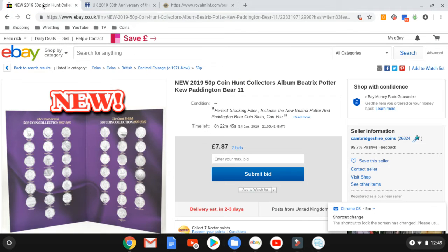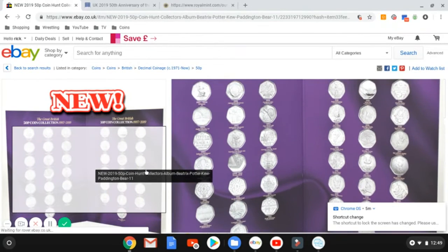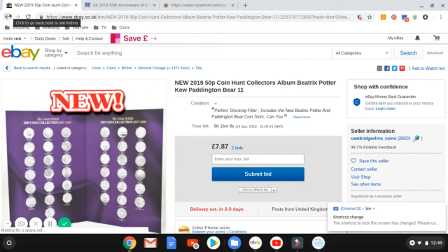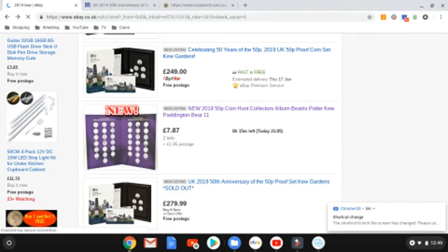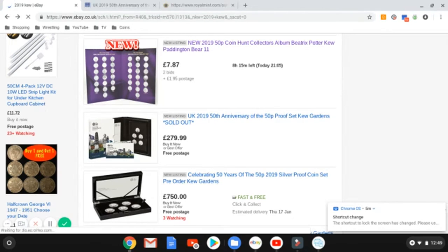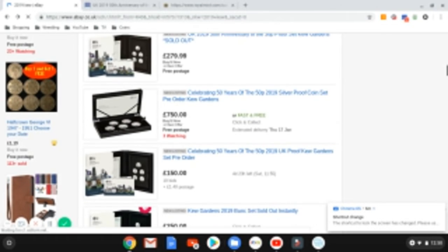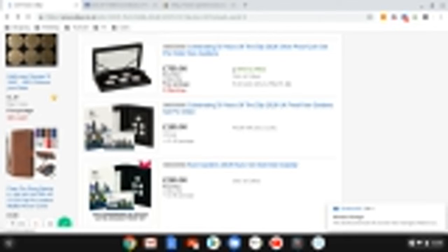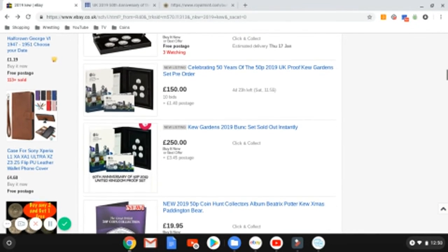Let's have a look on eBay and see what they're going for. There's actually a folder to put up to 2019 coins. People are already listing — £249 Buy It Now. There's a silver proof one at £750 — they've added about £500 to it already. We've got one being bid up with 10 bids to £150 for the proof set. People are jumping on eBay to grab what they've missed — it's just mental.